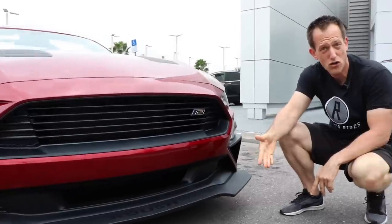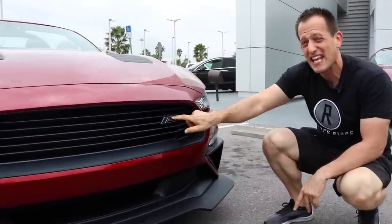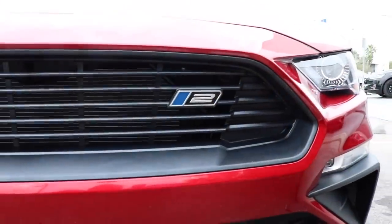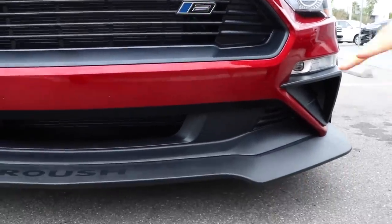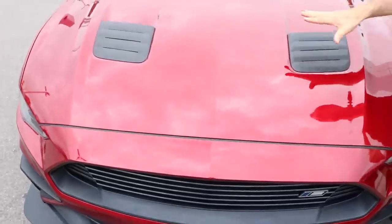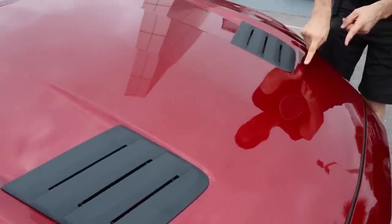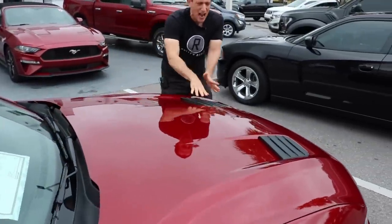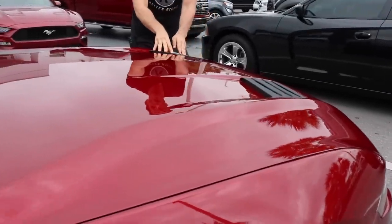If you ever see a Roush parked at a car show or in a parking lot, take a look at that grill area — that's going to tell you what it is. This being a Stage 2, there's our number two. If you saw 'JH,' that's the Jackhammer — don't mess with that one. That one's supercharged, but just very aggressive from the front and it goes all the way up onto the hood. I love these functional heat extractors. They're different than the stock ones from Ford and I really like the way it flows in with the body lines of the hood — all the creases, everything. It just seems like it was made to just be here from the get-go from Ford.